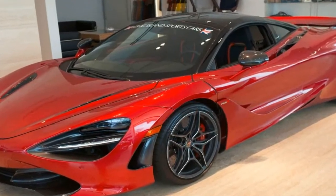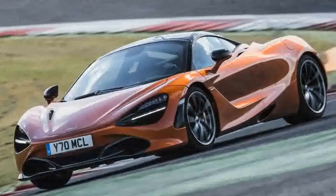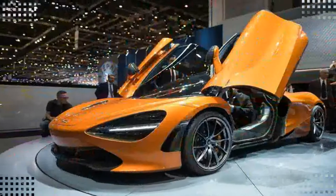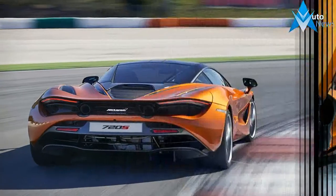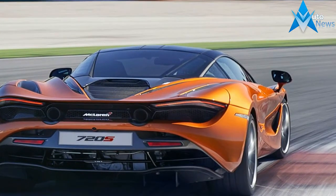McLaren's know-how with lightweight, aerodynamic, ferocious supercars is undeniable, and the 720S is brute. A 710-horsepower twin-turbo 4.0-liter V8 drives the rear wheels through a 7-speed automatic. A drift mode is offered in addition to comfort, sport, and track settings to allow for adrenaline, while cruising is surprisingly quiet and civilized.